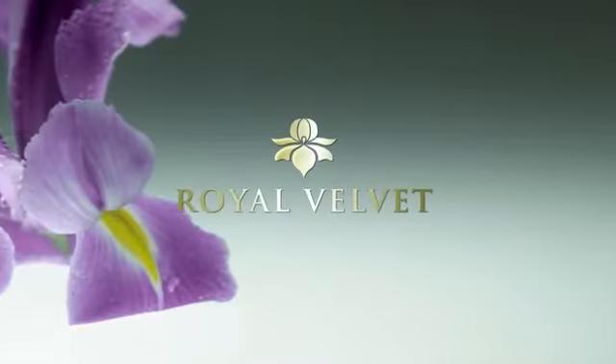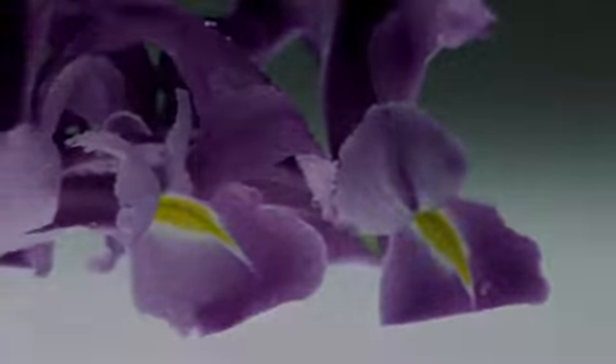Iris extract, known for its healing powers, is our key age-defying ingredient.